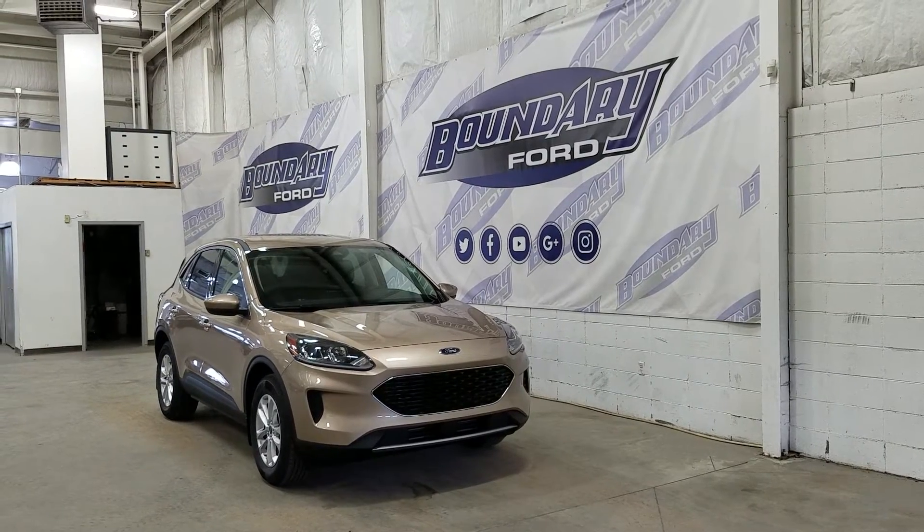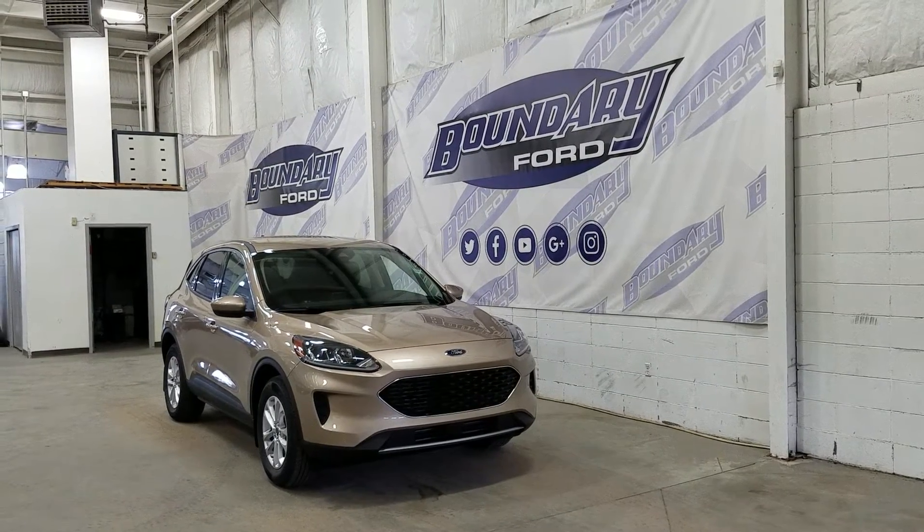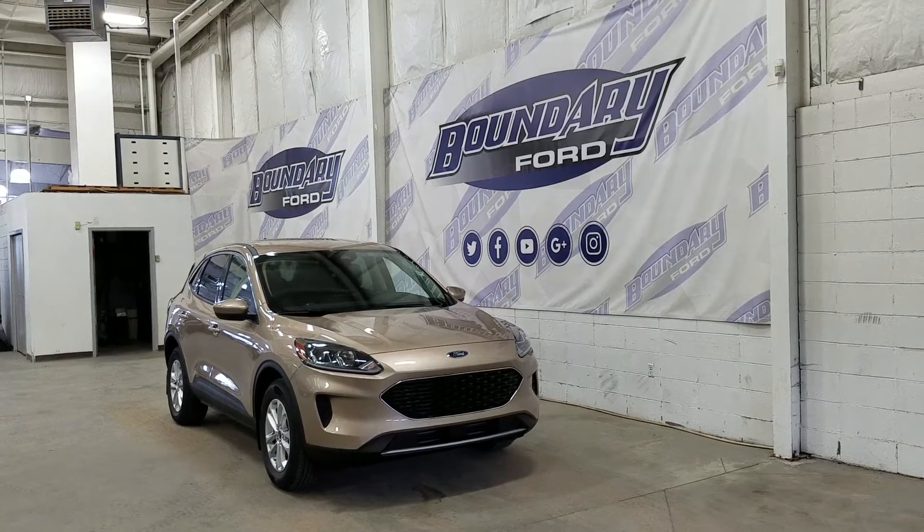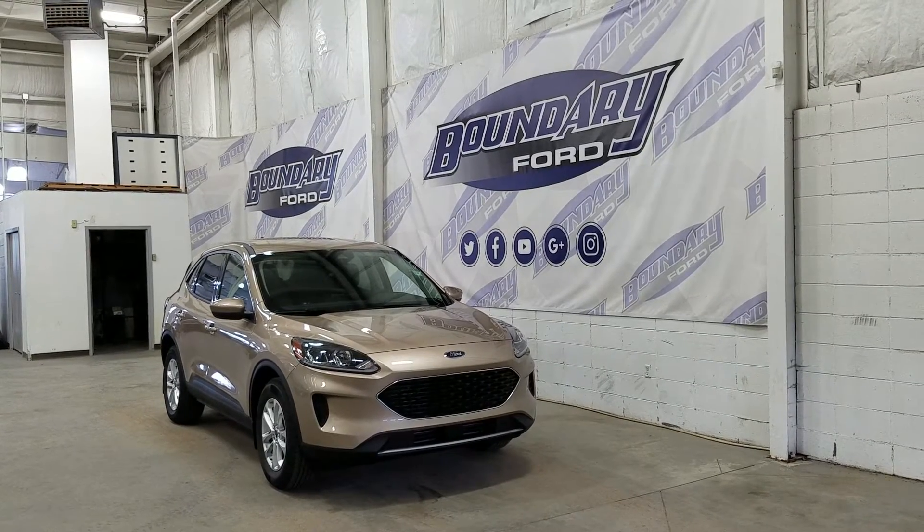At the front we have halogen high and low beam headlights as well as LED daytime running lights. We also have an engine block heater connection.